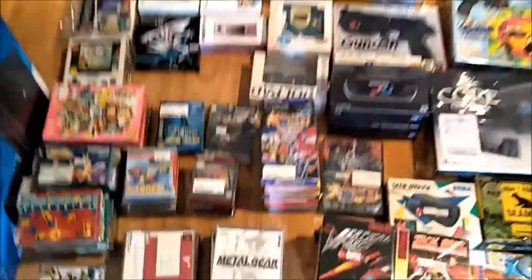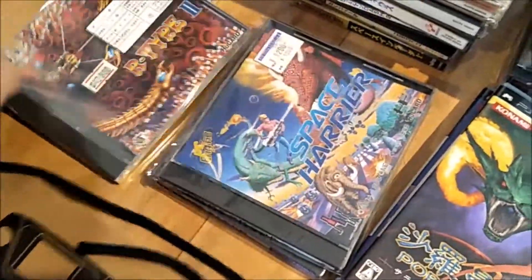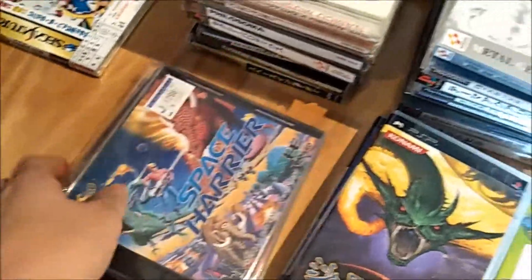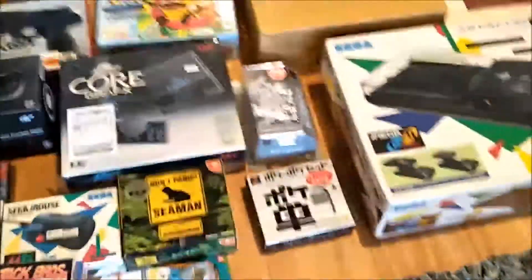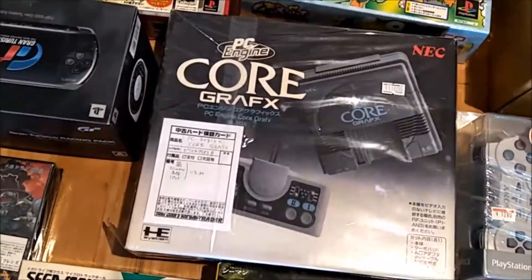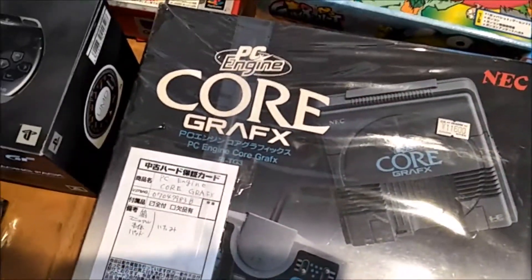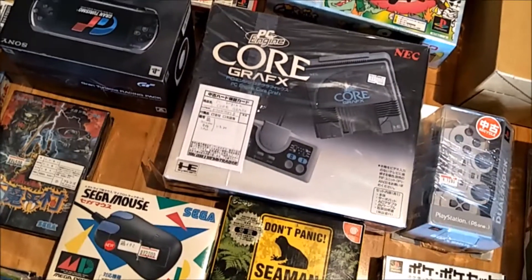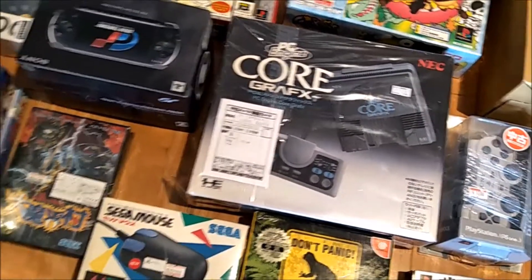PC Engine — we didn't have one so we grabbed some games for that. The PC Engine console — there it is — we got at Trader for 3,116 yen, so that was actually a pretty good deal.